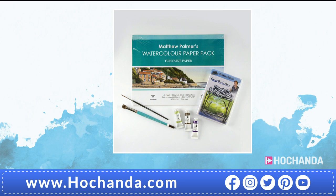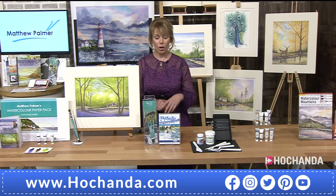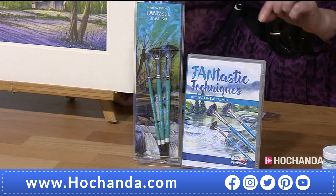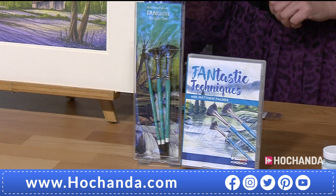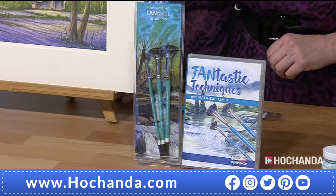We do have the Fantastic brush set as well - this also comes with a DVD. It was available in a previous one-day special and it absolutely flew out. Do not miss out on these - very special brushes. £31.99, saving £8.06, item number 915573.